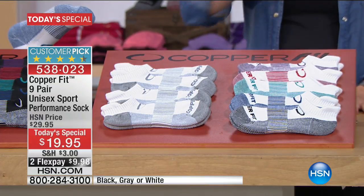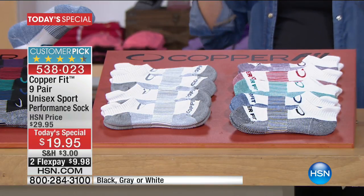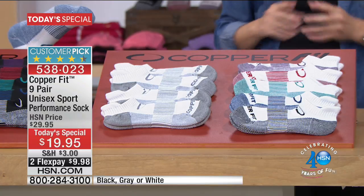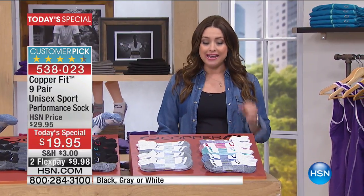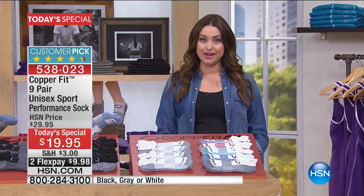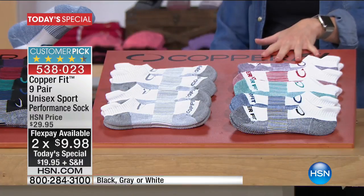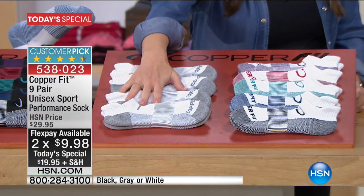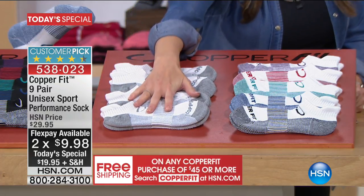This is the best value you will find anywhere on the planet. Just for today, you are getting nine pairs of Copper Fit's number one selling sock — nine pairs for under twenty dollars. We even have them on two flex, so they're under ten dollars on your charge card. You have three different options to choose from. If you want the white, you get the white and the gray — four of those.